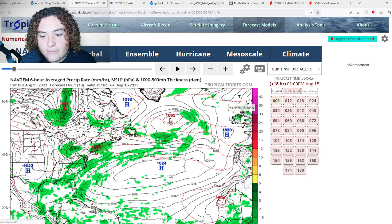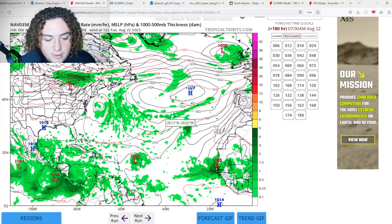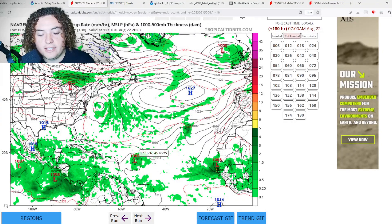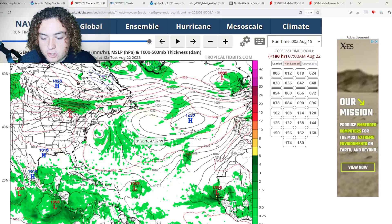Now we'll look at the NAV GEM, which has been pretty interesting. The 0Z NAV GEM has a tropical wave approaching the Antilles, but considering it's 180 hours out, it's too early to tell exactly where it will go. Interesting stuff is starting to roll around and we'll continue to keep you updated on the channel.